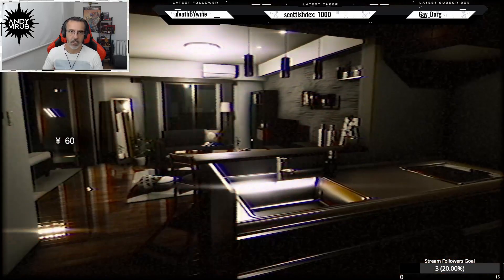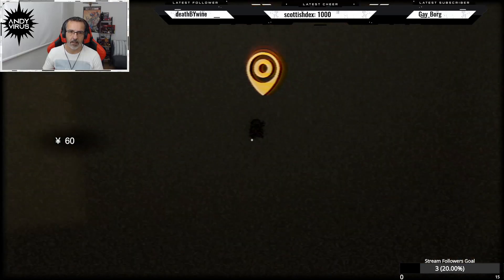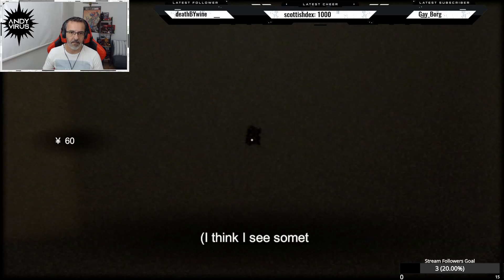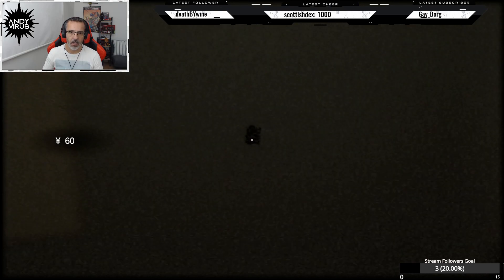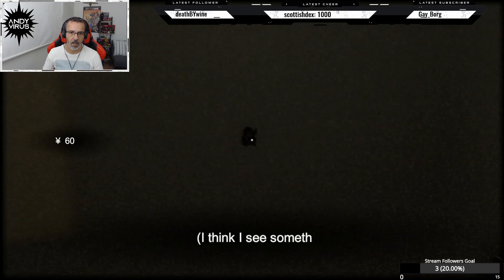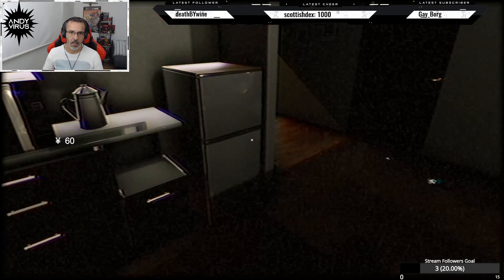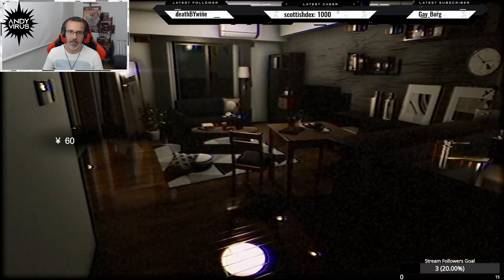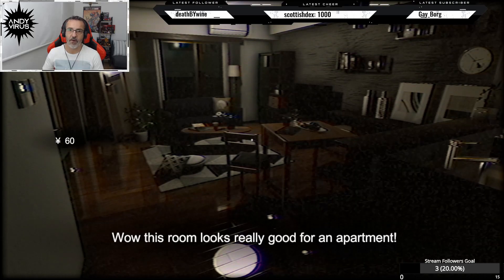Let's go straight in. Kitchen. Nobody's inside. What's that? What's this? I think I see something stuck inside the hole. Are you gonna pick it up? Come on. The camera opens the table. Wow, this room looks really good for an apartment.